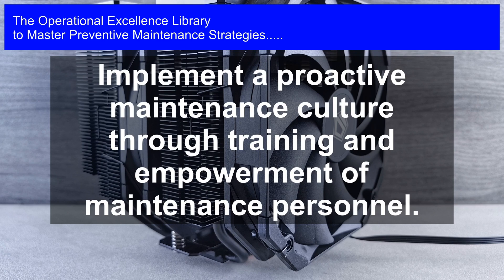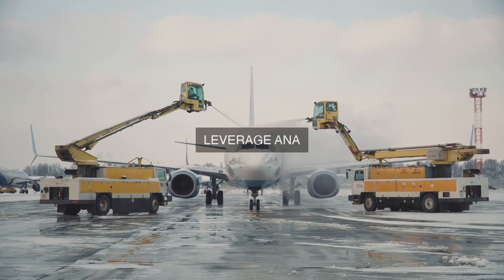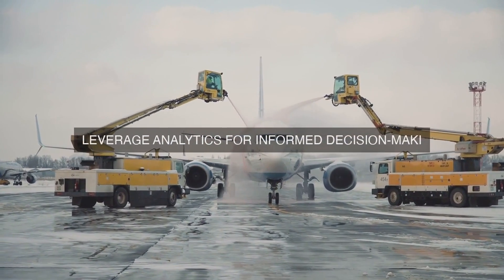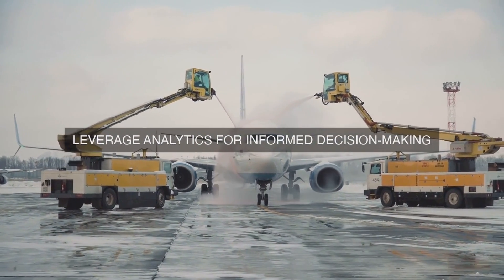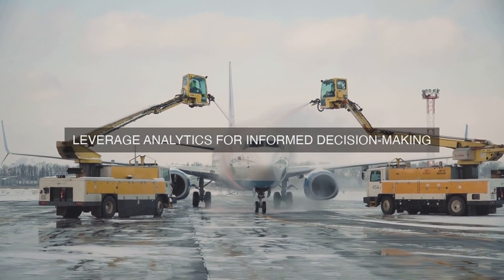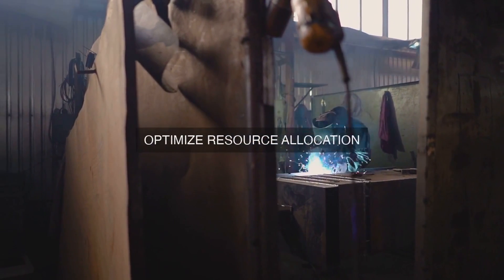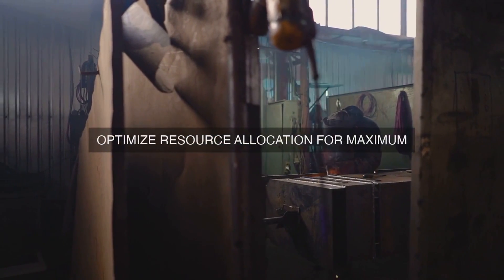The alignment of Lean Maintenance with Operational Excellence Principles takes the benefits to the next level. Operational Excellence is a management philosophy that focuses on achieving excellence in performance, quality, and safety through the continuous improvement of processes, products, and services. By integrating Lean Maintenance with Operational Excellence, organizations can create a culture of continuous improvement.